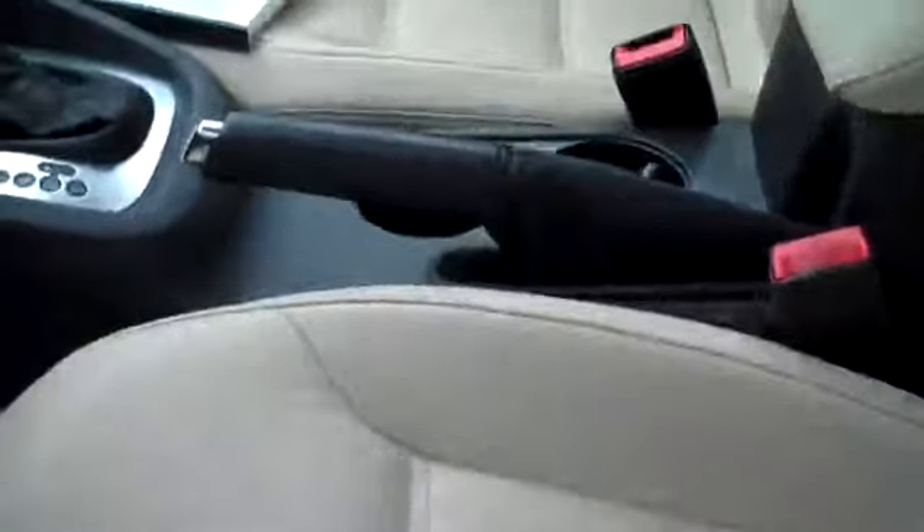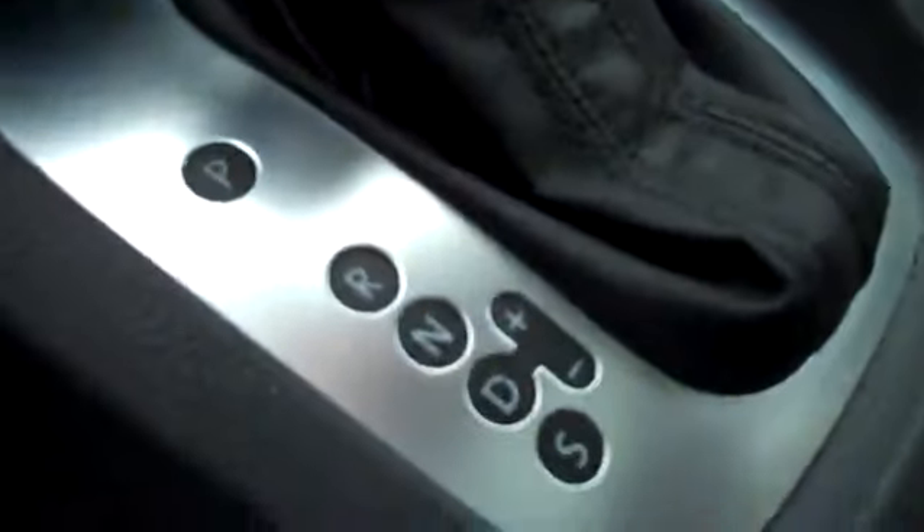Fog lamps, nice heavily bolstered seating, Siptronic automatic — so you can shift it manually if you so desire, otherwise it's an automatic. Push button start, so you don't need the key except in your pocket.